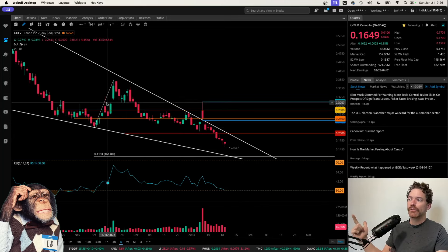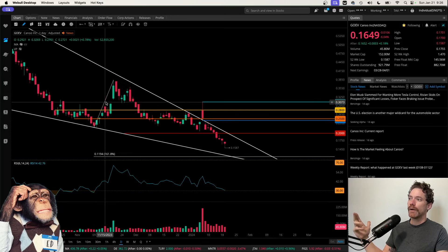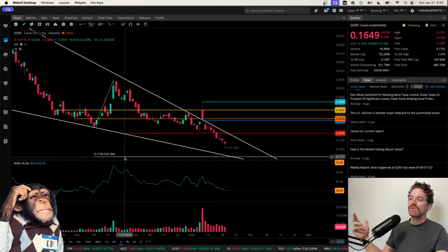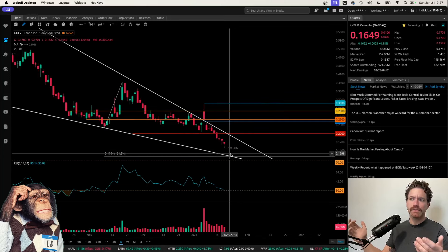That 12-cent target is based on a Fibonacci retracement from the low of November 9th up to the high of November 20th — this little diagonal line you can see here. I have the 1.618 Fibonacci extension from that retracement, which comes in at a price of 11.94 cents, right around 12 cents. You can see where that intersects with the bottom of the wedge, which would be on January 23rd — Tuesday of this coming week.